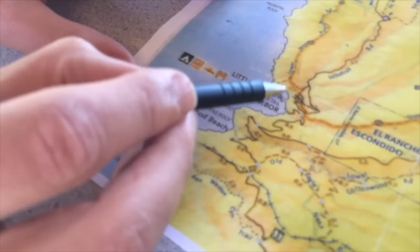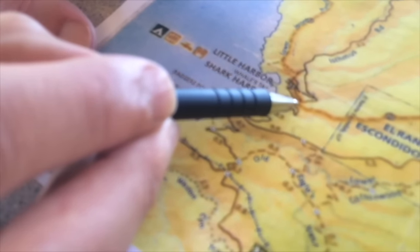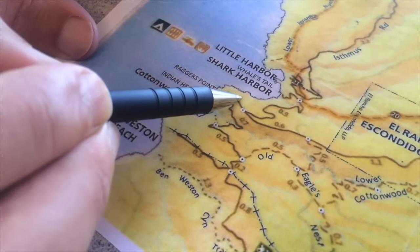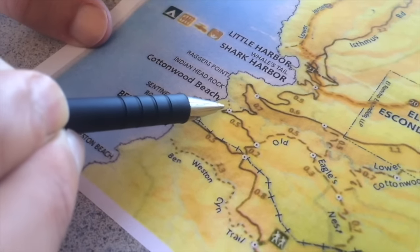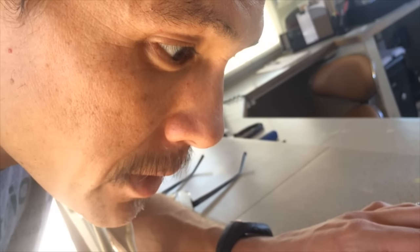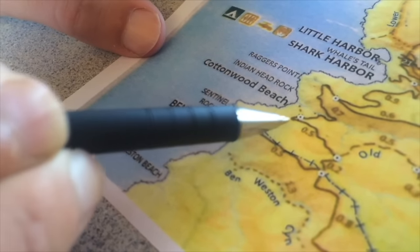Here's a run I'm thinking about doing tomorrow morning: wake up and get up on that big steep climb that goes above Little Harbor and Shark Harbor, snake it around, and then there's a trail on the maps that leads out to an old World War II bunker, and then a path down to Ben Weston Beach rather than taking the long road which would take way longer.